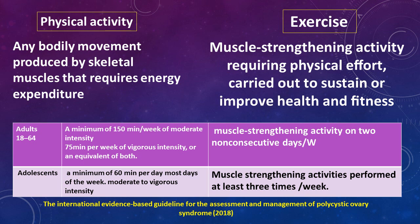Exercise is muscle-strengthening activity requiring physical effort carried out to sustain or improve health and fitness. For adult women between 18 and 64 years, they should have a minimum of 150 minutes per week of moderate intensity physical activity, or 75 minutes per week of vigorous intensity, or an equivalent combination of both. Exercise should occur at least two consecutive days per week. For adolescents, a minimum of 60 minutes per day of moderate to vigorous intensity activity is recommended, with exercise at least three times weekly.